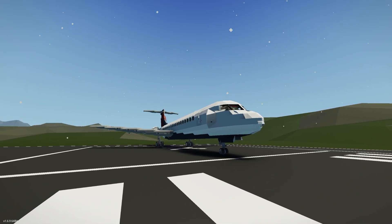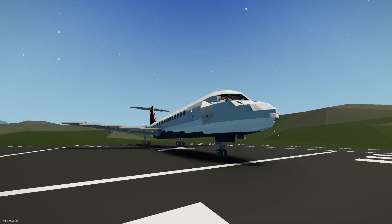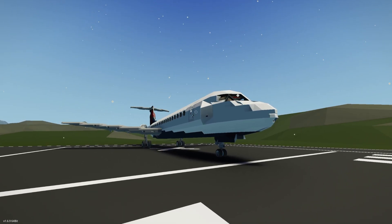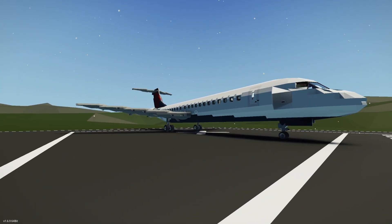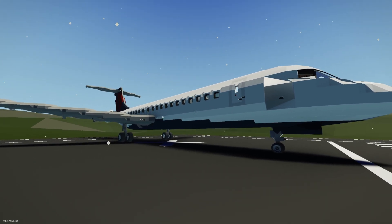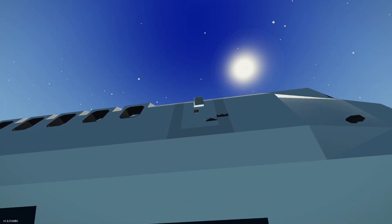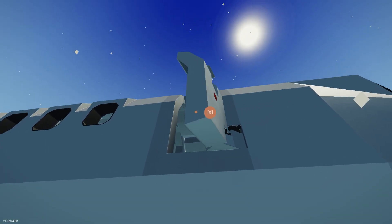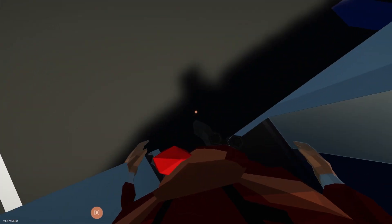Coming in at number three is the Delta Boeing 717-200 by Elite Hazard 09. Oh, I thought it was Enderpilot. It's Elite Hazard 09 — who knew? This thing is cool and it's not Enderpilot, how crazy. It says it's Stormlink compatible. Does anyone play Stormlink? I never did. I've never used it. I feel like I should have because it's something I'd really enjoy, but I haven't tried it.